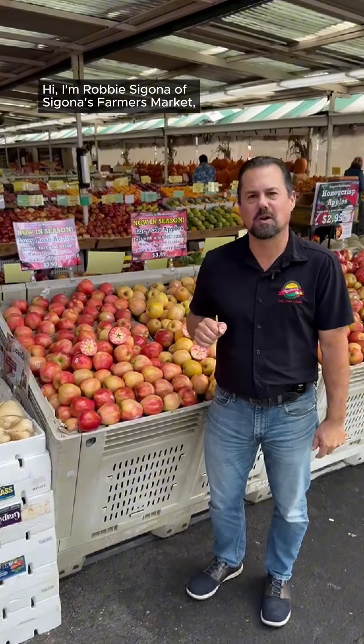New crop apples are in now. Hi, I'm Robby Sagona of Sagona's Farmers Market and I want to talk about the new season of apples — all fresh in, new crop, fresh picked apples. As you might know, the end of the summer is typically the end of the storage season of apples from the prior year. Now all the fresh apples in the fall start.